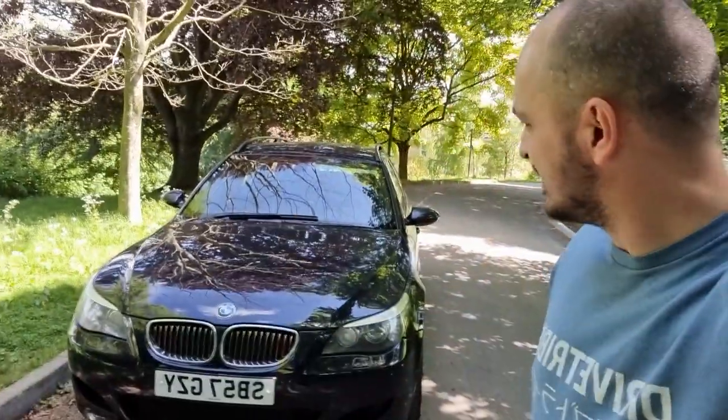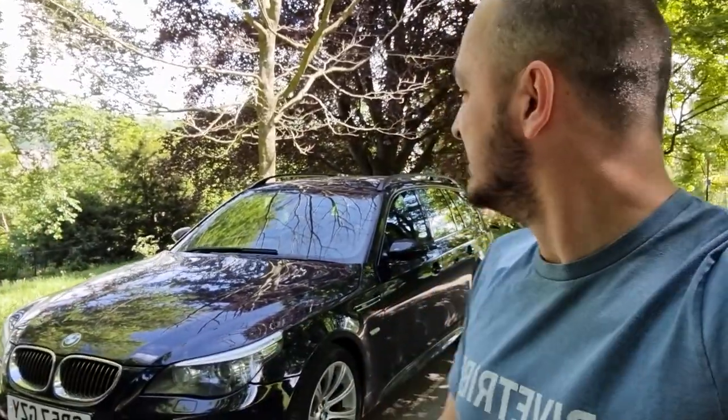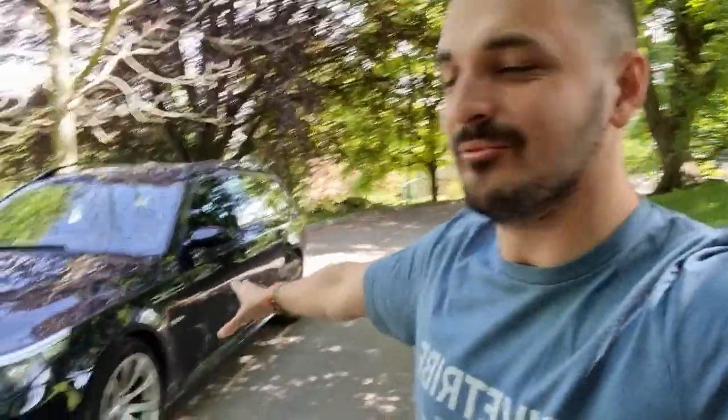Just like that, the MG ZST is gone, replaced by another performance estate: an E61 BMW M5. You'll probably have seen this car already on the Drive Tribe channel in numerous episodes. I must apologize — it's been super hectic since the start of the year. A lot has changed in my personal life as well, but let's start with the Beamer.